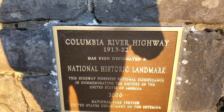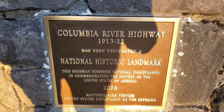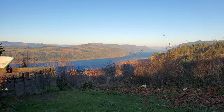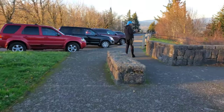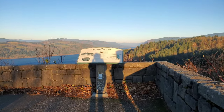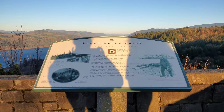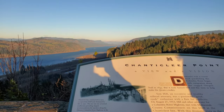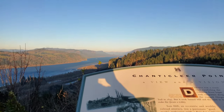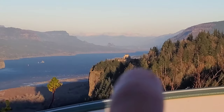Columbia River Highway, 1913 to 1922. There's an amazing view of the Columbia Gorge from here. Can you see the Vista House from here? Yeah! Here is a viewpoint of the Columbia Gorge, and as you can see right there, that's the Vista House that we just came from.